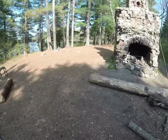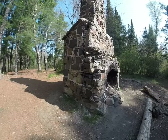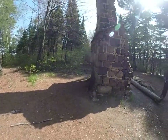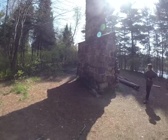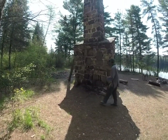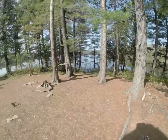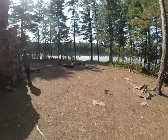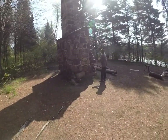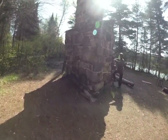You can see up there — it's stonework, falling apart a bit now. Don't move any rocks. You can see it looks pretty nice.